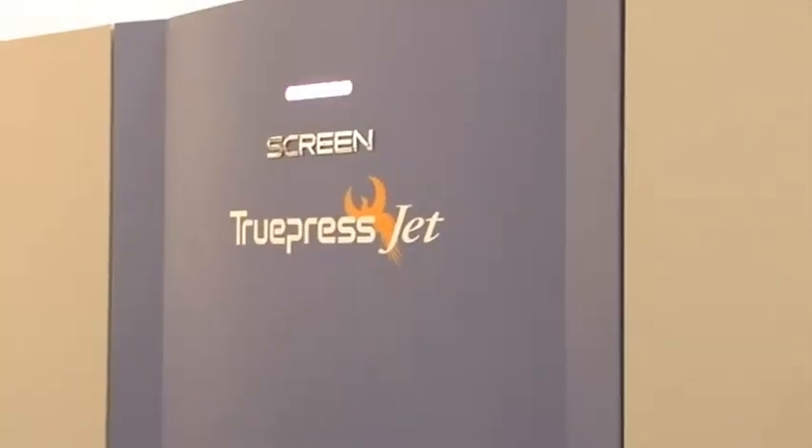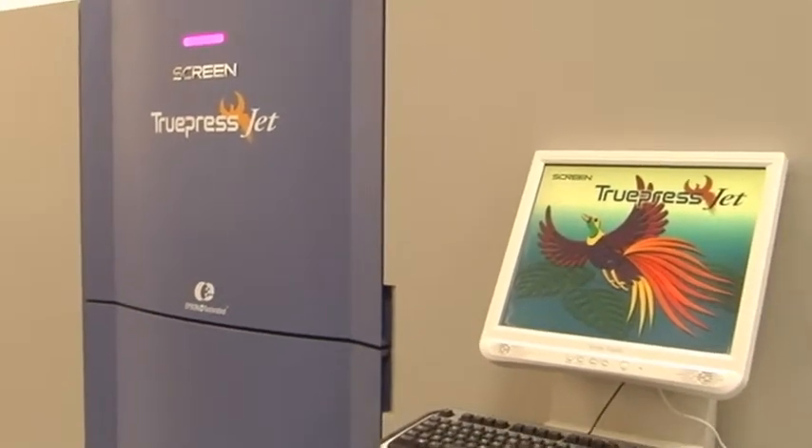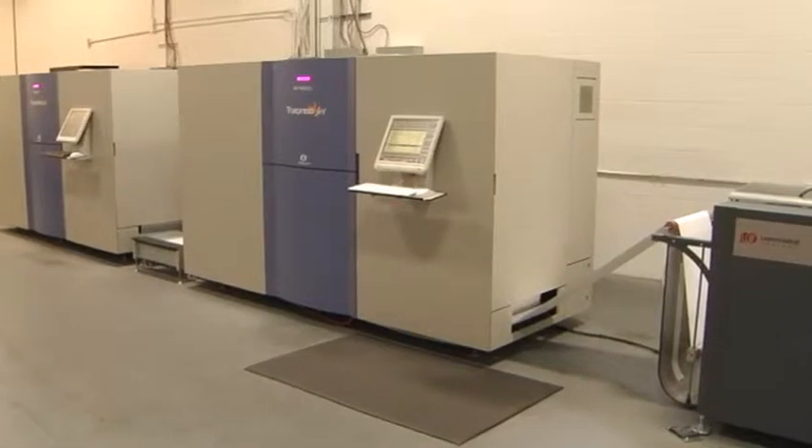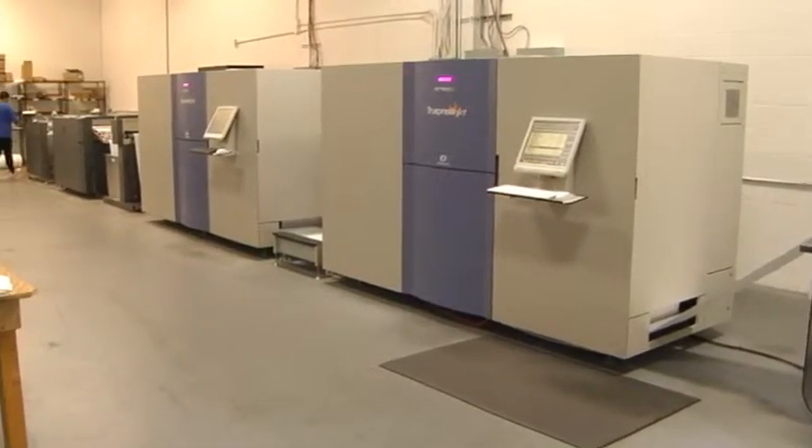We were used to doing sheet-fed digital printing, one sheet off. We decided that in order to compete in the market we need to have a press that was capable of doing variable printing — mass quantities, fast speed, but still keeping the quality up. We were looking at different options. Really it came down to the capability of the machine. We were thinking about going offset and then found the 520 screen press that we purchased.